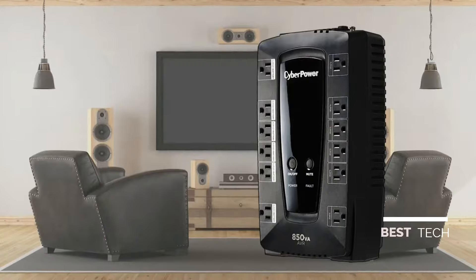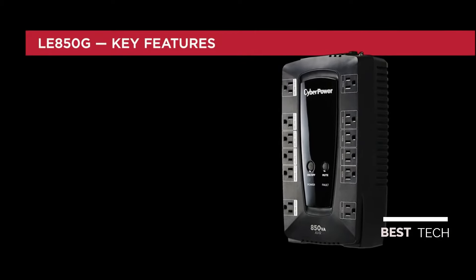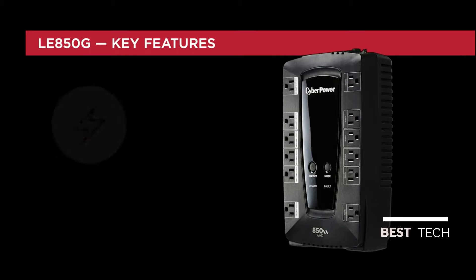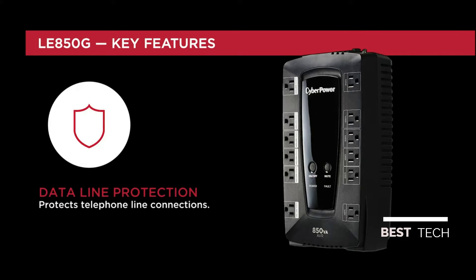The CyberPower LE850G provides battery backup and surge protection for desktop computers, workstations, home networking, routers and modems, and home theater equipment. The LE850G offers 850 volt-amps and 460 watts of battery capacity. It features 12 outlets with surge protection, 6 of which also have battery backup.